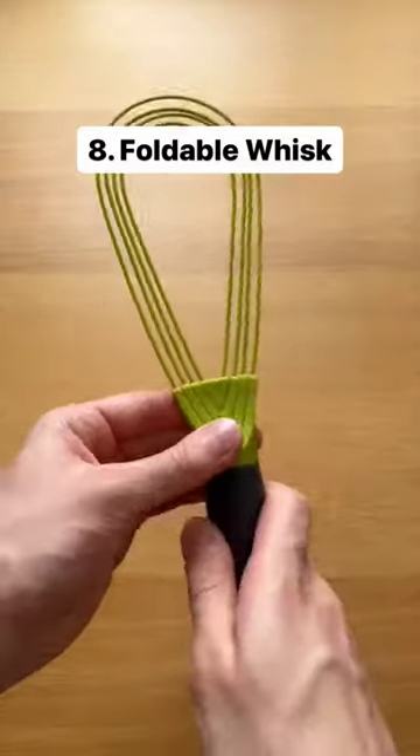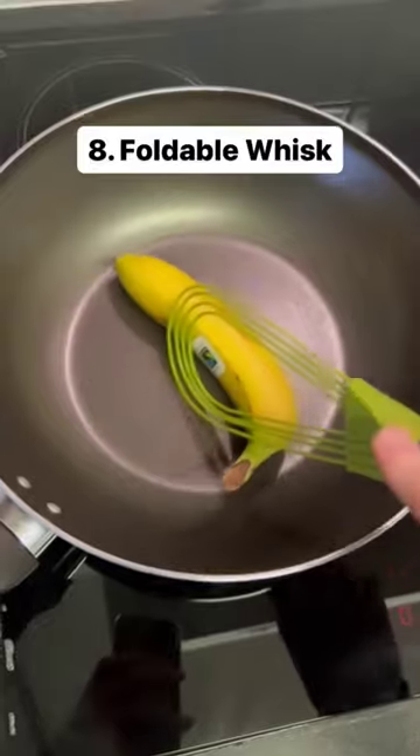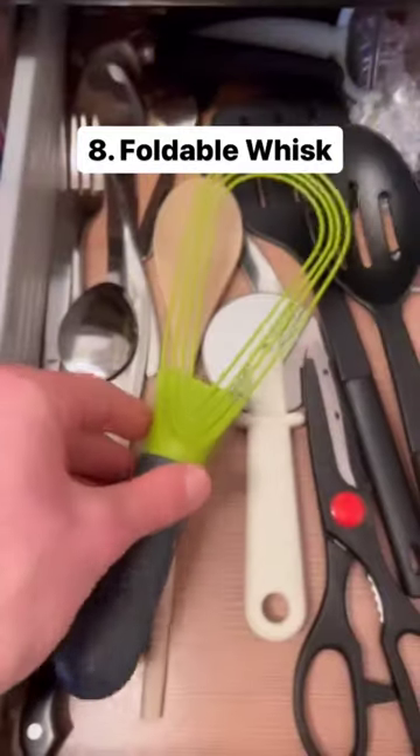This is a foldable whisk which expands and folds allowing you to whisk as normal, spoon out mixture, and even cook things in the pan. It's quick to clean and can easily fit in your drawer when finished.